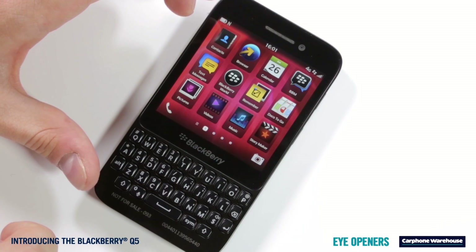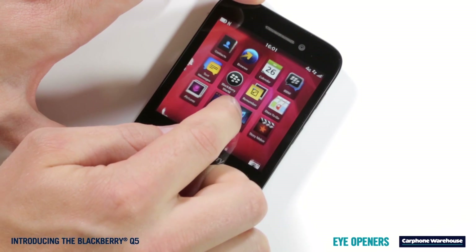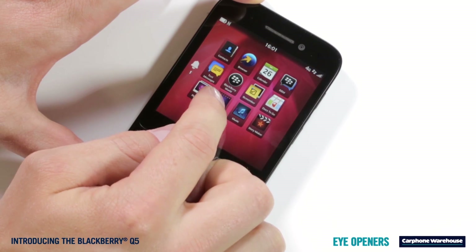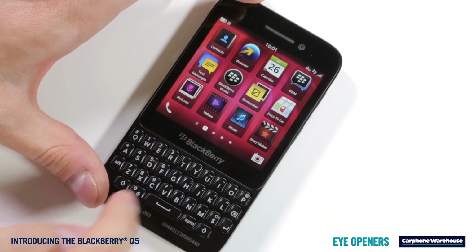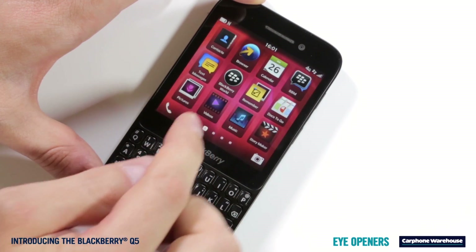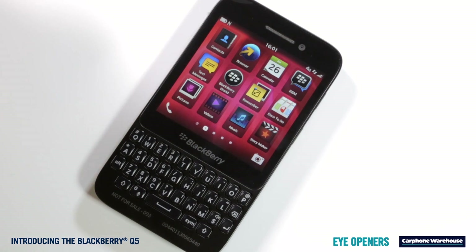If during all your fun with the camera, or any other app for that matter, you get a new email, BBM or text message but you're not ready to stop what you're doing, you can swipe the key up and to the right to peek at your BlackBerry Hub. This lets you see who's messaged you and gives you a quick preview of what they've said, so you can decide if you need to reply straight away or come back to it later.